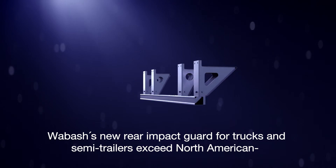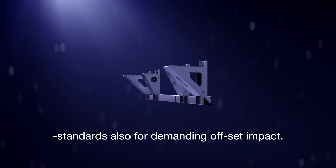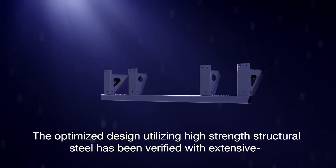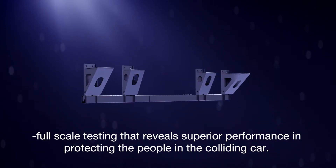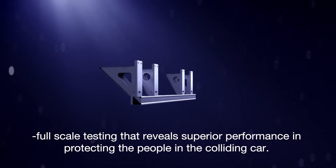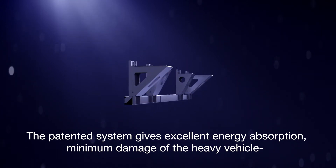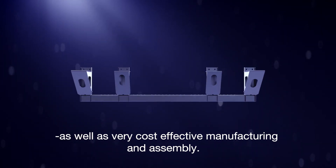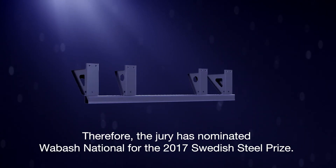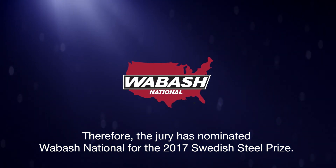Wabash's new rear impact guard for trucks and semi-trailers exceeds North American standards, also for demanding offset impact. The optimized design utilizing high strength structural steel has been verified with extensive full-scale testing that reveals superior performance in protecting the people in the colliding car. The patented system gives excellent energy absorption, minimum damage to the heavy vehicle, and very cost-effective manufacturing and assembly. Therefore, the jury has nominated Wabash National for the 2017 Swedish Steel Prize.